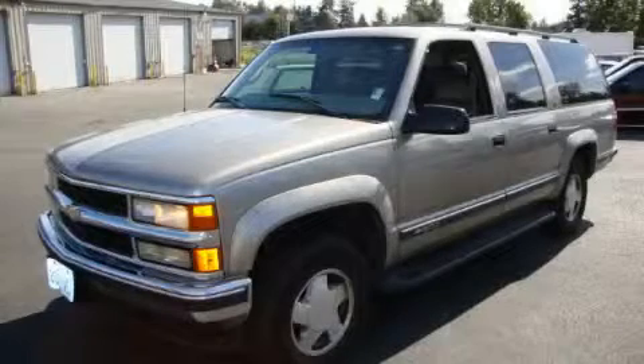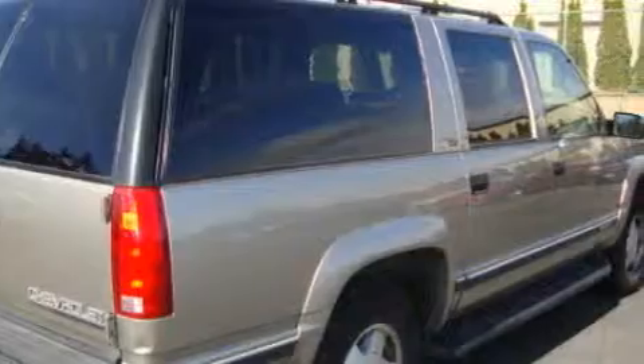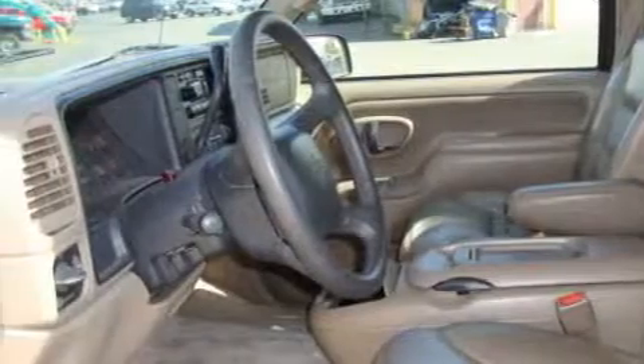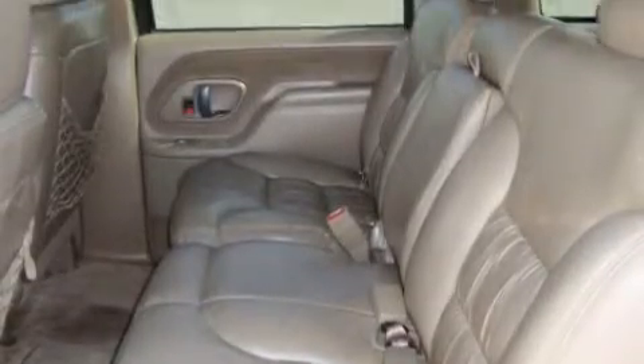This is a 1999 Chevrolet Suburban for when safety, size, and space are of importance. Complementing this Chevrolet's contemporary styling is a stunning array of desirable features which include a heated driver's seat, power windows, a CD player, three-point rear seatbelts, and interval windshield wipers.